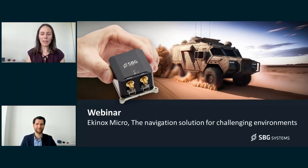Hello everyone. We will just wait one minute before we start this webinar to make sure everyone is on board.